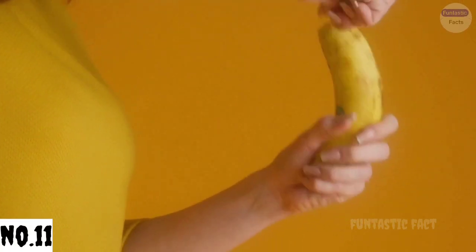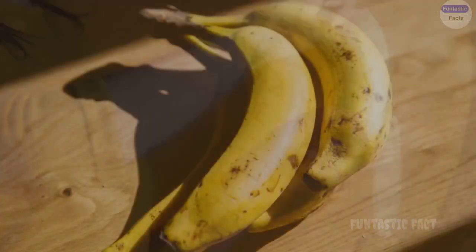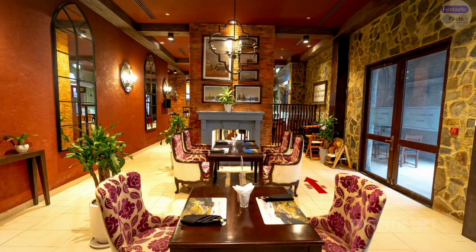Number 11: The Gravity-Defying Banana Peel. Forget slipping on a banana peel — picture a scientist using one to demonstrate gravity, only to have the peel defy physics and stick to the ceiling, or launch itself across the room in a parabolic arc.